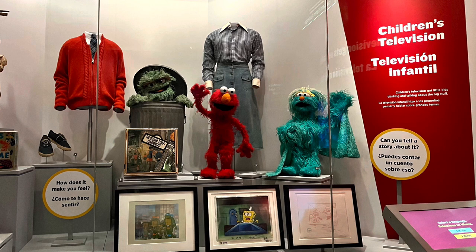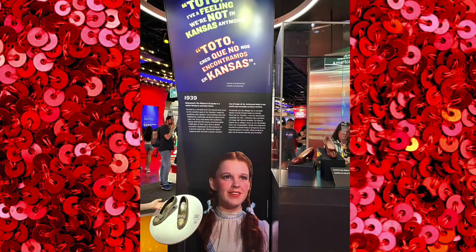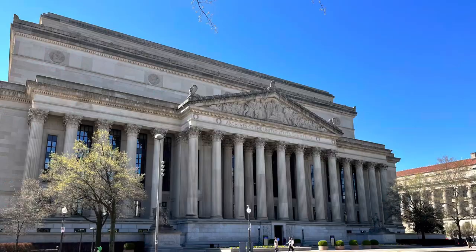After lunch we went to the American History Museum and were excited to see some of the Muppet characters and some of the figures from Star Wars. This is also the museum that houses Dorothy's ruby red slippers as well as the American flag that was hanging when the Star-Spangled Banner was written. We ended the day by going to the National Archives and viewing the Constitution, the Bill of Rights, and the Declaration of Independence.